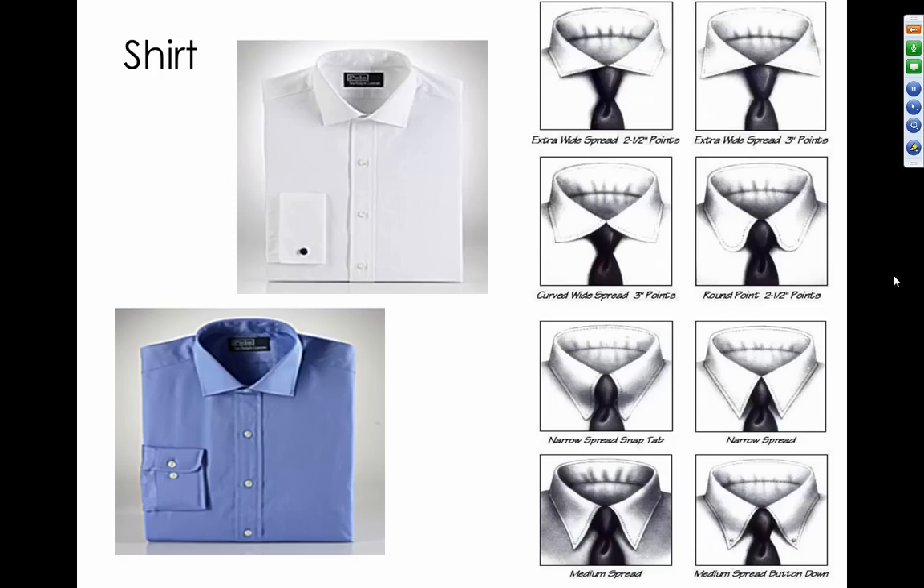Finally, avoid any stripes for a first interview — basically stay away from any kind of patterned shirt for any type of interviewing. Once you get the job, you have more leeway and can invest in some stripes, checks, etc.